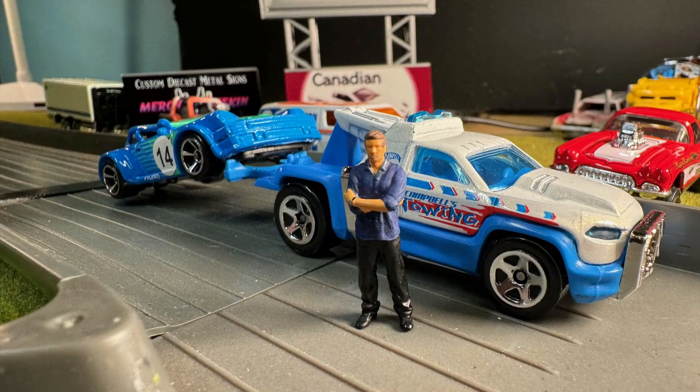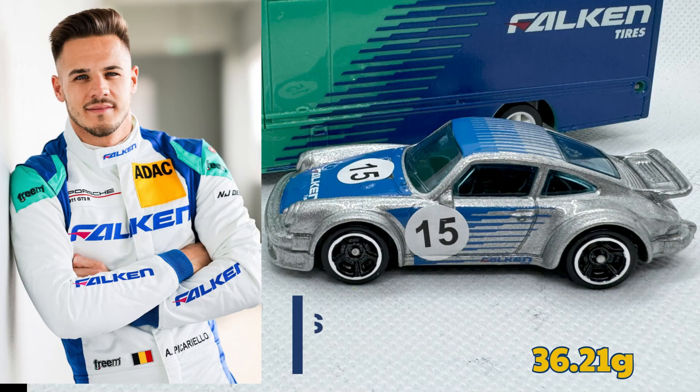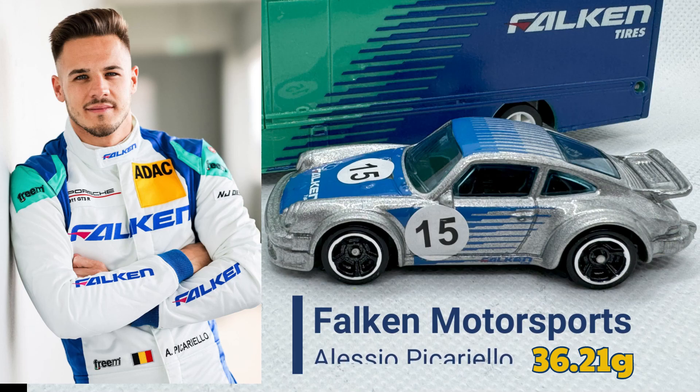The word is Joel's going to be okay — he's just being checked out at the local hospital. His car is a wreck though, as you can see. They're going to have to work on that and see if he can make the qualifying later this afternoon. So let's see how his teammate does. Also from Falcon Motorsports, we have Alessio Picarellio. His car weighs in at 36.21 grams.